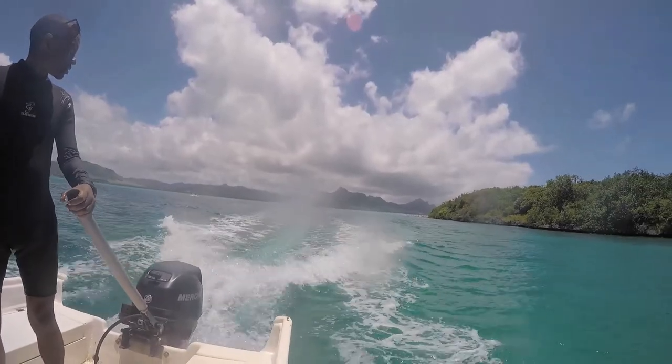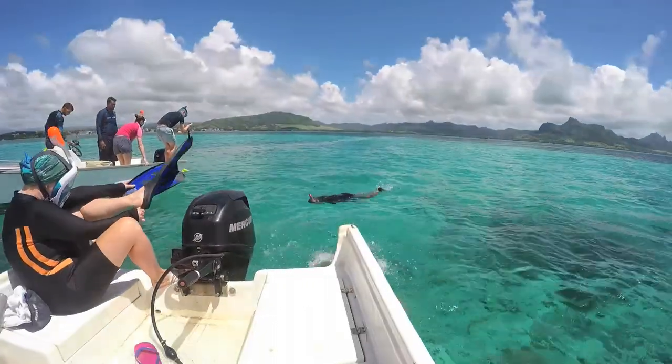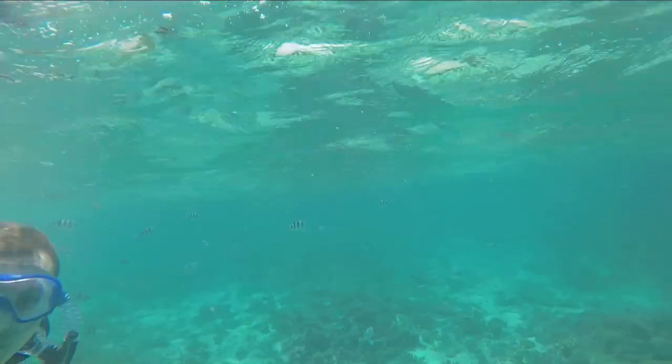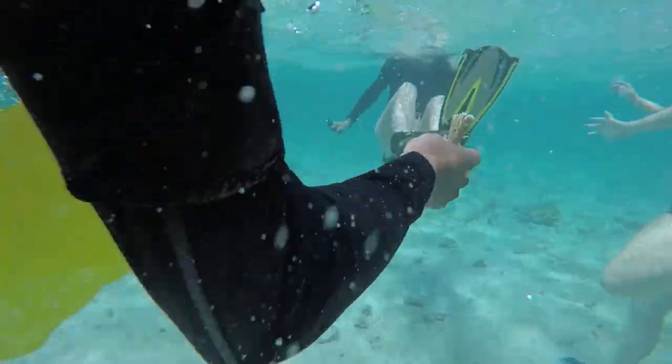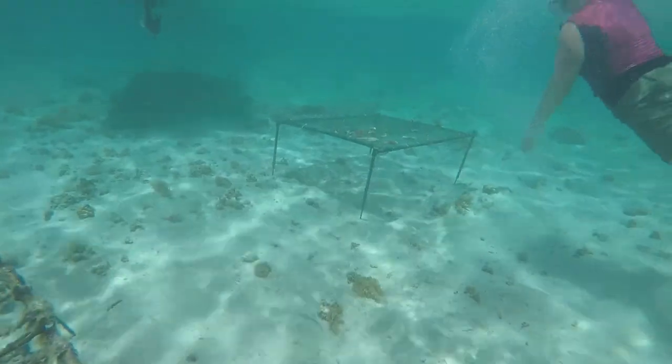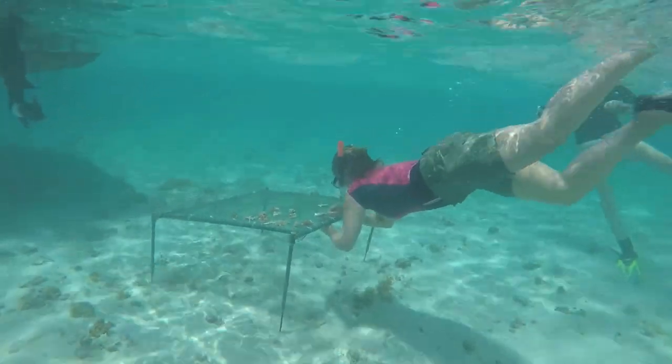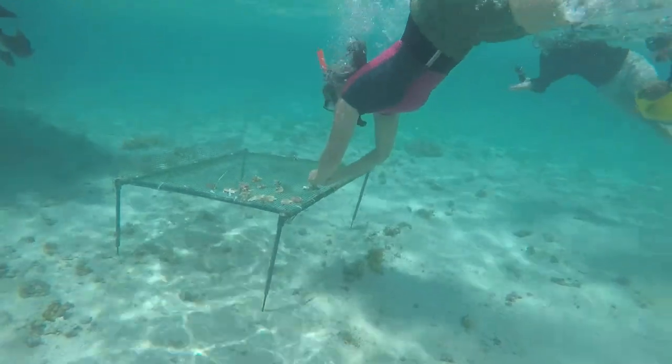During my time at Kestrel Valley we have done a range of activities, and we just went coral farming in Mauritius — it was absolutely amazing. We first went out and harvested some coral; they showed us how you take it off the reef. Then we went out to these beds at the bottom of the ocean, attached the coral to the beds, cleaned it up, and it was so incredible.